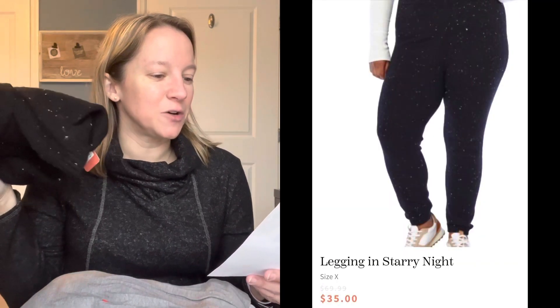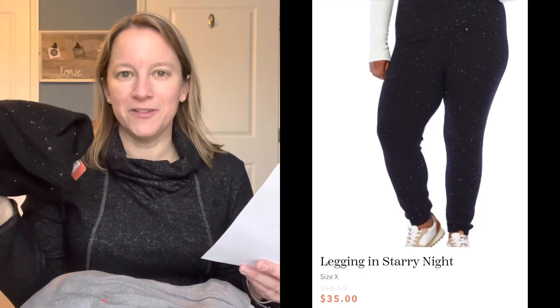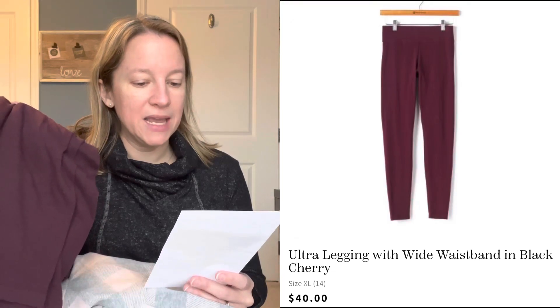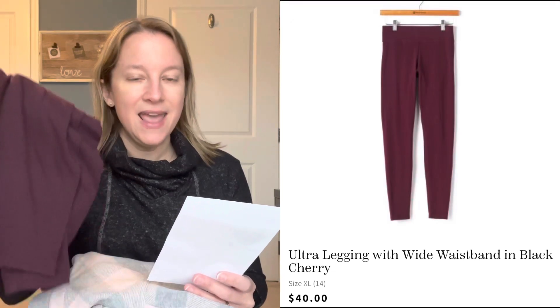These sweater leggings are by Dex — the legging in Starry Night, size X — and these are $35 on clearance. I kind of know why they're on clearance! The gray t-shirt is by Suburban Riot — the Heart Camp Tee in Heather Gray, size medium — and this one's $52. I'm not doing that for $52. The surprising plaid top is Thread and Supply — the Lewis Plaid Shirt in Pink Buffalo, size medium. I did request this one and it's $61. It's really nice quality and it's almost my favorite piece in the box. The HUE leggings are the Ultra Legging Wide Waistband in Black Cherry, size extra large — and these are $40.